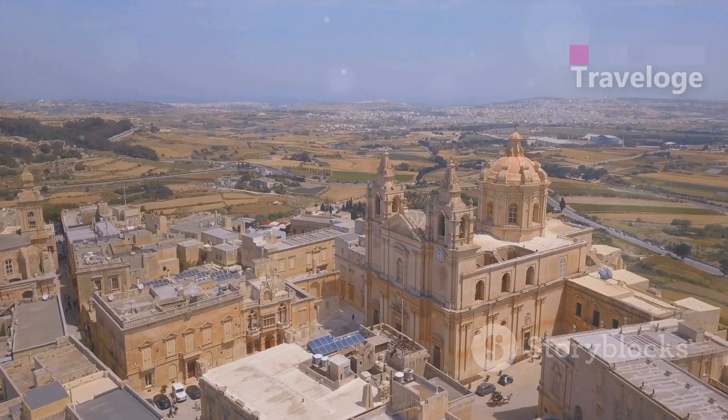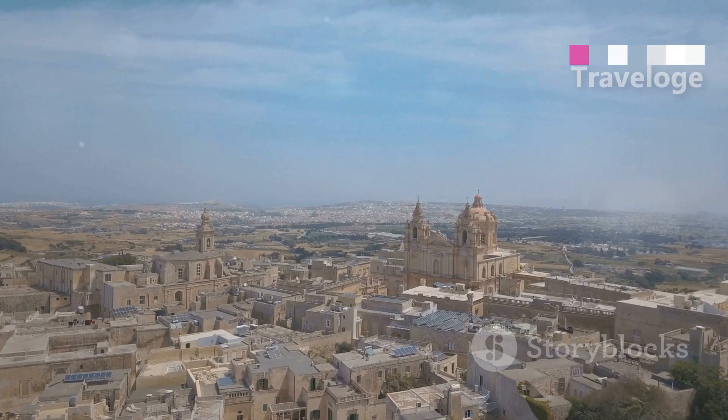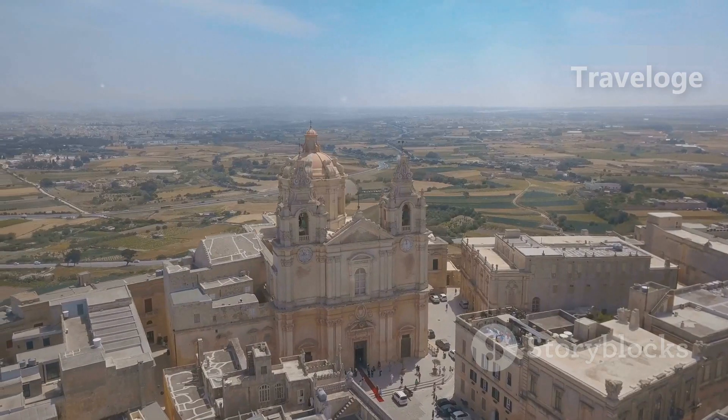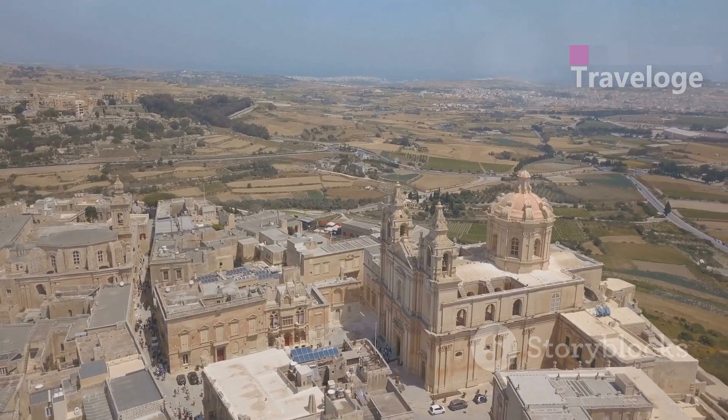Next, we head to Mdina, the former capital of Malta, known as the Silent City. Mdina is famous for its quiet streets and medieval architecture. Take a stroll through its narrow alleyways and visit the stunning Mdina Cathedral. The views from the bastions are simply unforgettable.